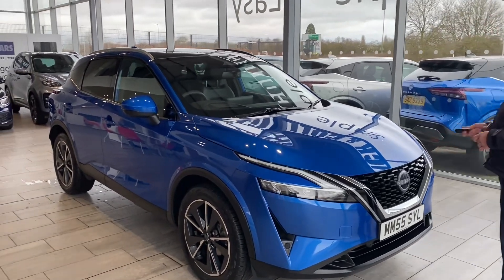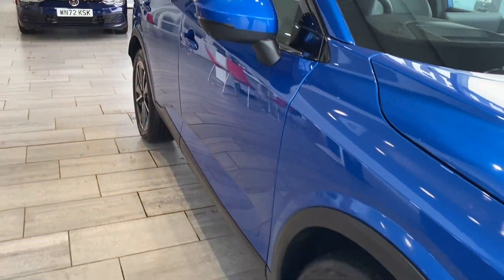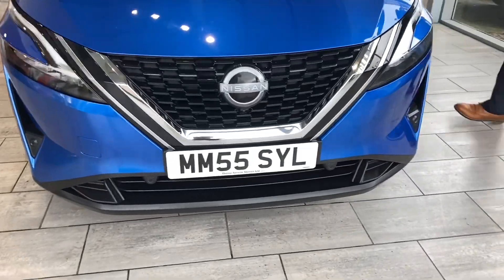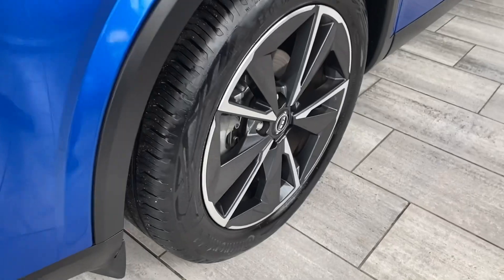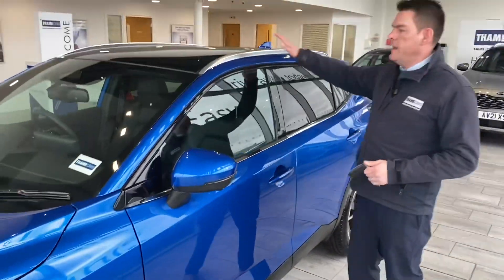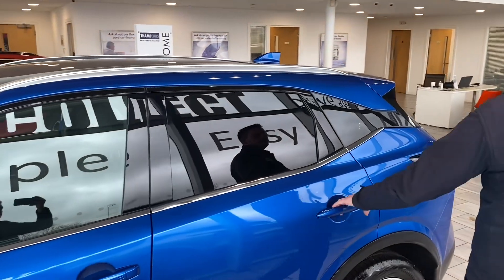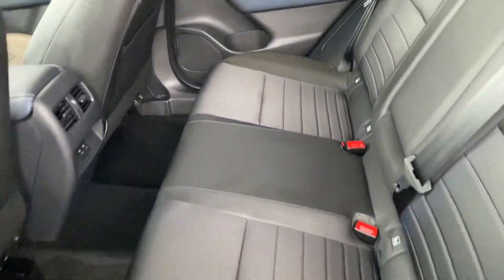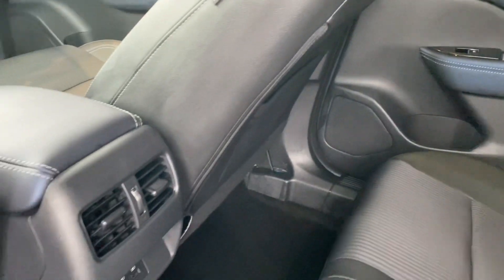Let's have a look around this 2023 Qashqai. It comes with the private plate MM55 SYL included — it was registered on that plate. One private owner from new. It's got 19-inch diamond-cut alloy wheels, all-round 360 camera, and the glass panoramic roof. Keyless entry, privacy glass, and the magnetic blue paint is in perfect condition. It has part leather seats.